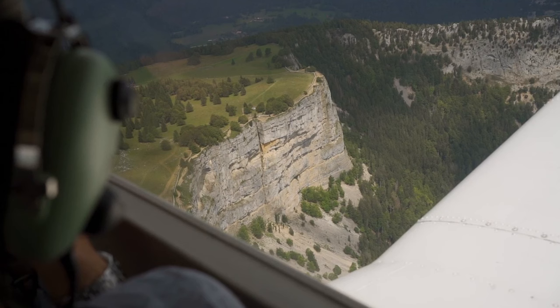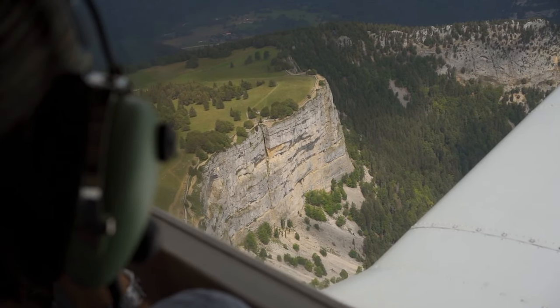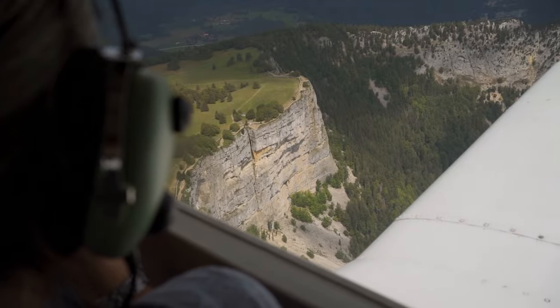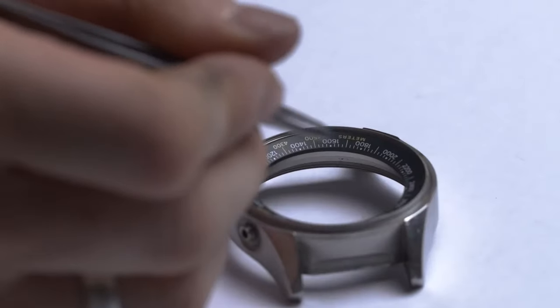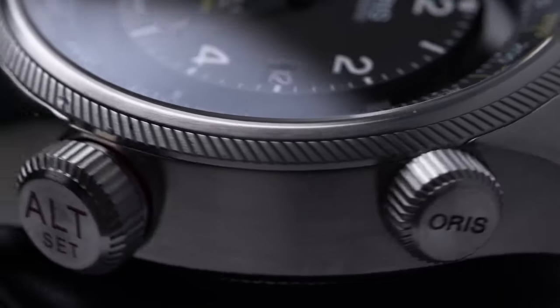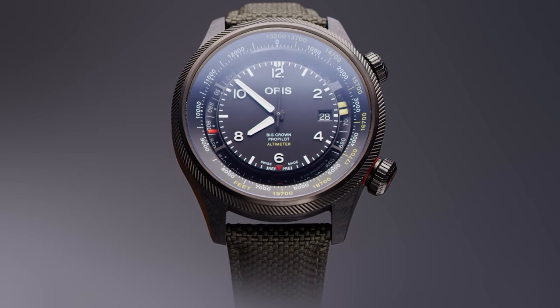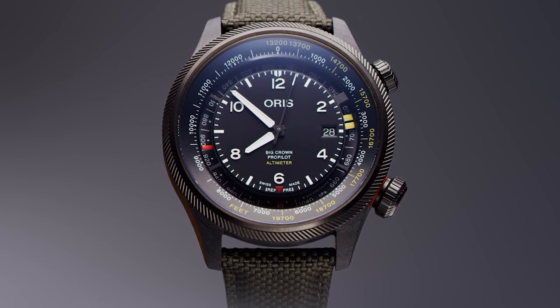Imagine being in an airplane cockpit and ripping out the piece of machinery that tells you how high the airplane is flying, and combining it with a time-telling mechanism on your wrist. Not only would this be bold, but it would be interesting. Well, the guys at Oris did it — because they could.